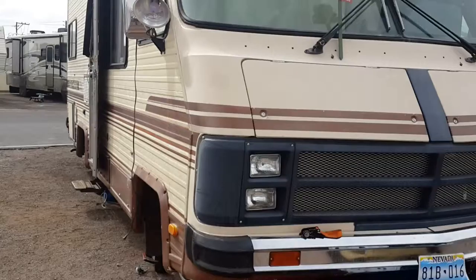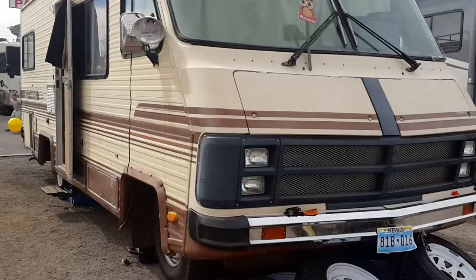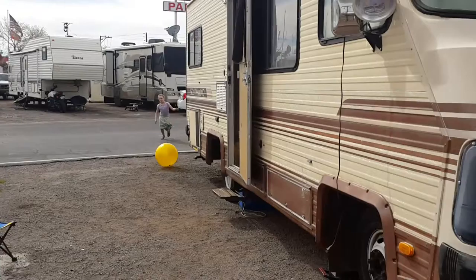All right guys, as promised I'm making the video of the motorhome, and here she is — we have our 1985 Southwind motorhome. Sorry guys, it's a little jiggly; mind you, this is being made with a phone camera.